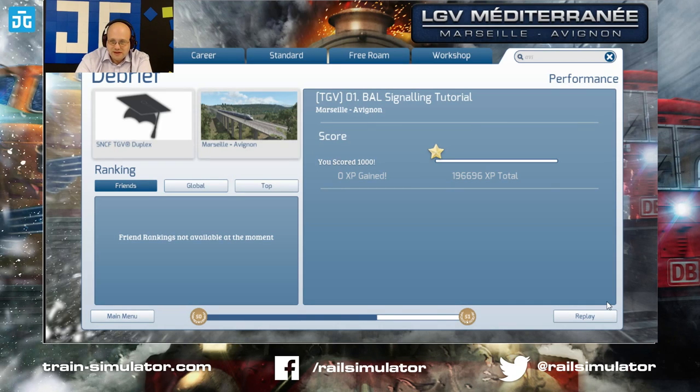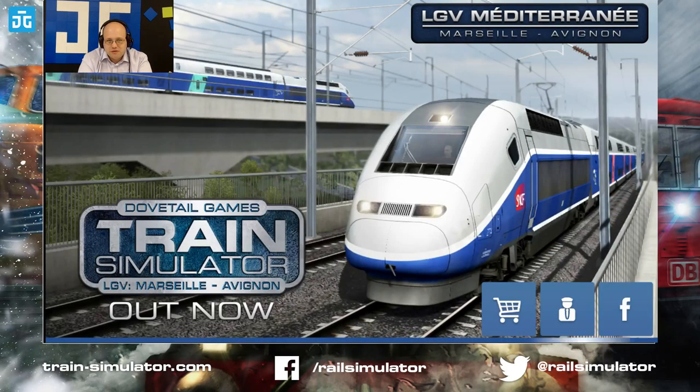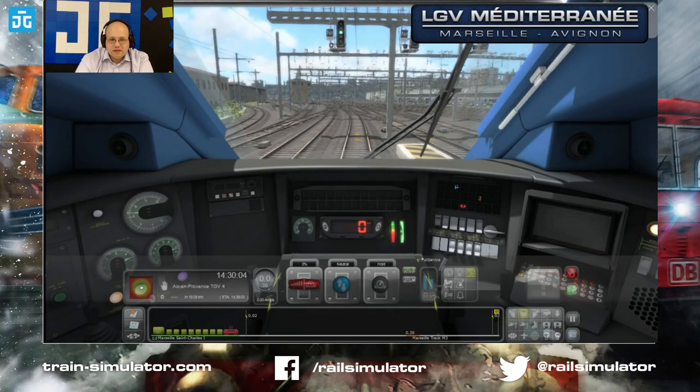Next we're going to the braking tutorial so I can show you how the braking system works before we get moving. The main reason I wanted to show that signaling tutorial was to show you just how much depth there is in that section of the route. By the time you make it to Aix-en-Provence you're into LGV running and you're not worrying about those signals as much.